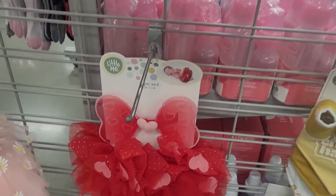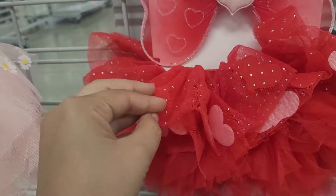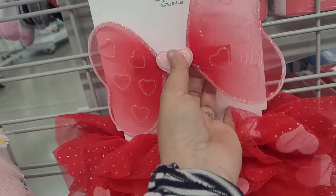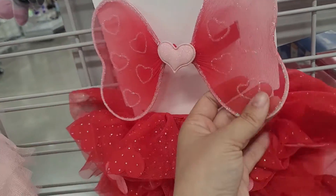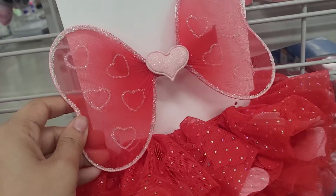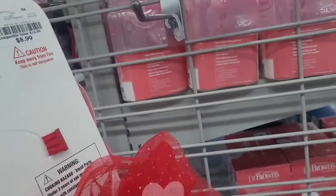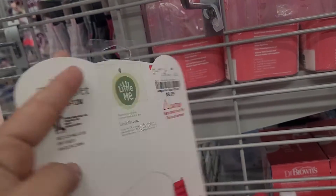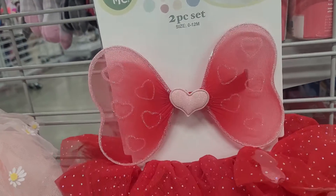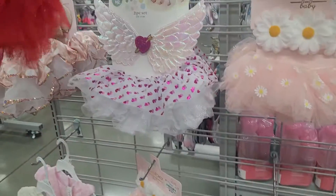And then they even have another cute one for Valentine's Day down here. I think this is the last of the tutu sets that they have. This one has hearts in it and then it's got a little bow — it's very glittery and pretty. It's like a little wing type of thing that goes around them, not on the head. Which is so cute. And it is the Little Me brand for $9 as well. So these are very cute to get a couple of them and make a little photo shoot for your kids.